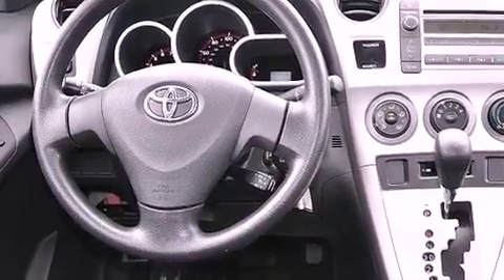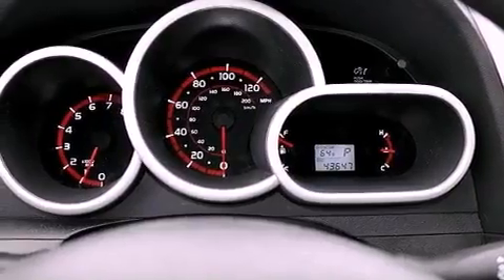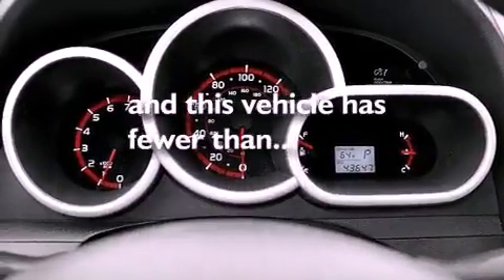A passenger side vanity mirror, an anti-lock braking system, air conditioning, and this vehicle has less than 44,000 miles.